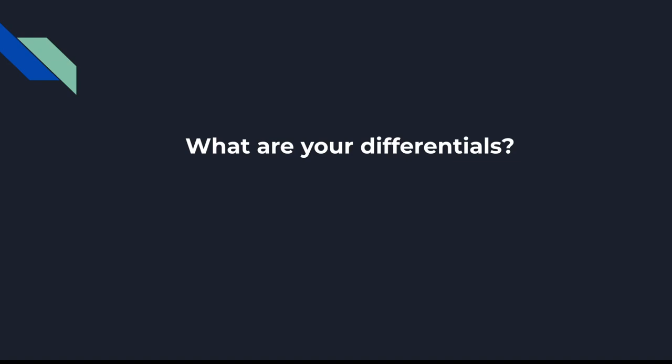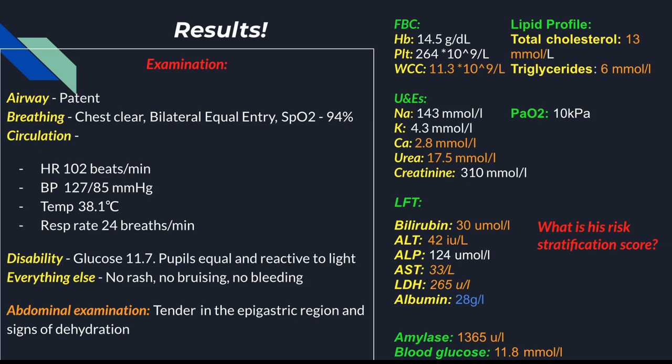We're going to go with a diagnosis of acute pancreatitis for this lecture. Being a competent FY1 doctor, you did ABCDE and you did his bloods, and these are the results. Abnormal results are highlighted in orange where elevated and in blue if depressed. On ABCDE, the abnormality is that he's tender in the epigastric region and he has signs of dehydration.